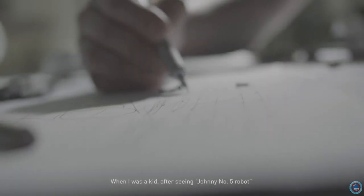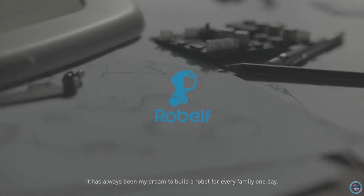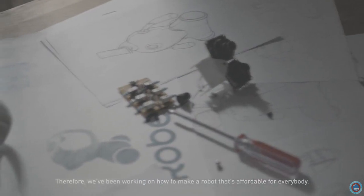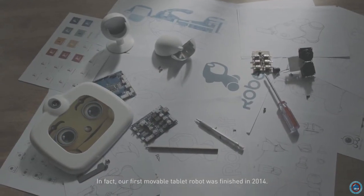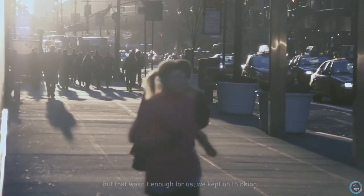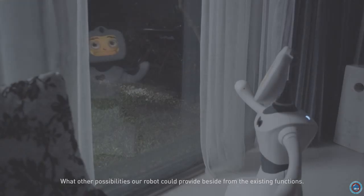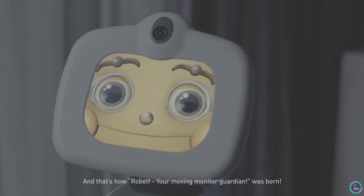When I was a kid, after seeing Johnny Number 5 robot from the movie Short Circuit, it has always been my dream to build a robot for every family one day. Therefore, we've been working on how to make a robot that's affordable for everybody. Our first moveable tablet robot was finished in 2014. But that wasn't enough for us. We kept on thinking what other possibilities our robot could provide, aside from the existing functions. And that's how Robelf, your moving monitor guardian, was born.